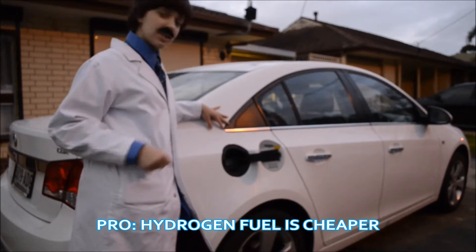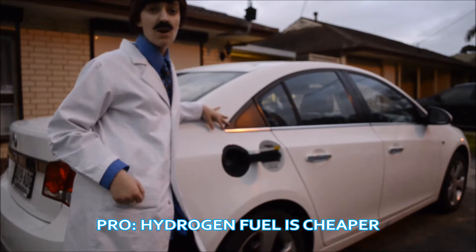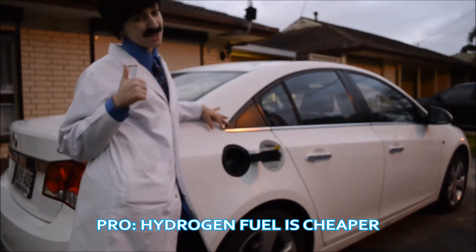How much does your average tank of petrol cost you? If you haven't noticed, the price of petrol has increased substantially. The cost per gallon of hydrogen fuel is just $1, whereas the cost per gallon of gasoline is $2.32. Hydrogen as a fuel is actually cheaper.